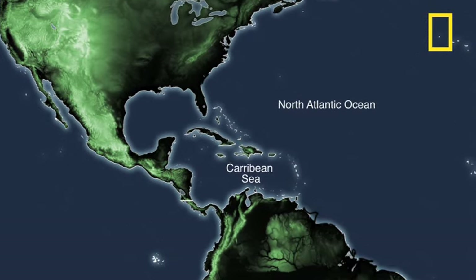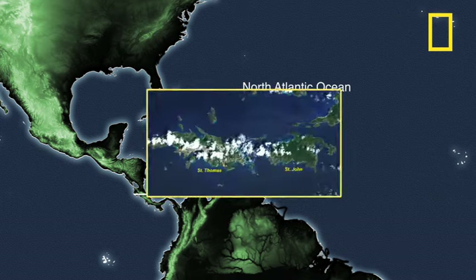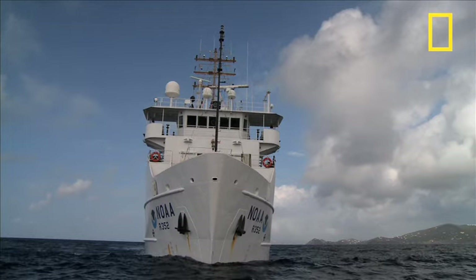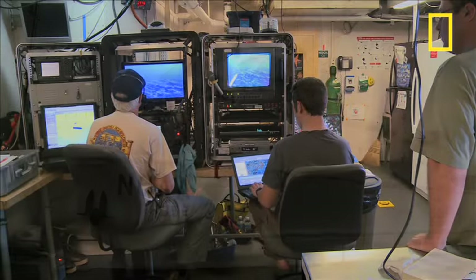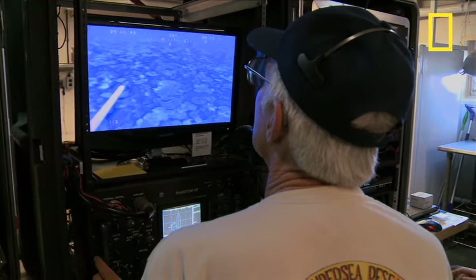Since 2004, a team of scientists has been cruising the Caribbean surrounding Puerto Rico, as well as St. Thomas and St. John Islands in the U.S. Virgin Islands to create a comprehensive map of the seabed. NOAA, the National Oceanic and Atmospheric Administration, is the U.S. agency in charge of mapping, protecting, and managing some of these waters.